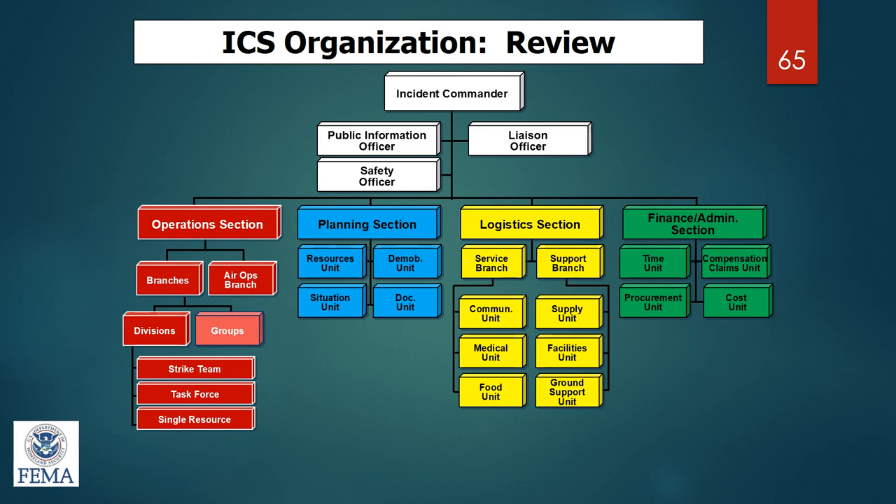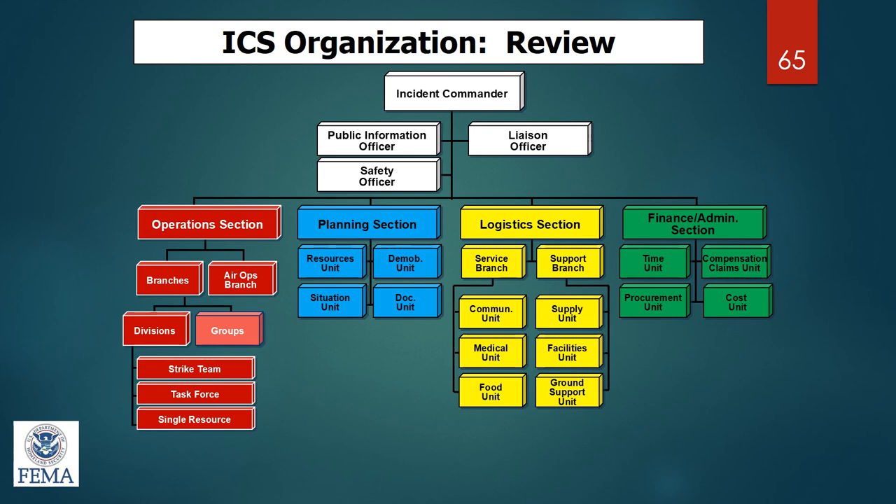The last slide shows the entire incident command chart with all sections and groups — the basic premise of all incident command. To get certified, first go to the FEMA student ID number website to get your number — keep it, make a copy, and put it in your phone, because you'll need it for any online FEMA classes. Then go to the FEMA independent study courses, which are free. This presentation was an overview of ICS 700, 100, and 200.